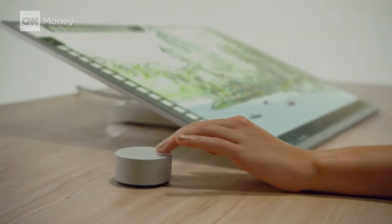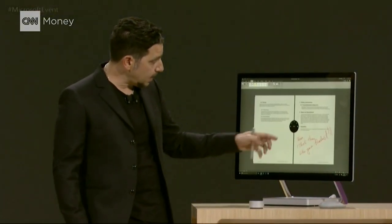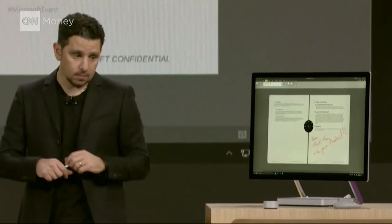The Surface Dial. It's built right into Windows. You can see that here I have the dial essentially on my screen in front of me.